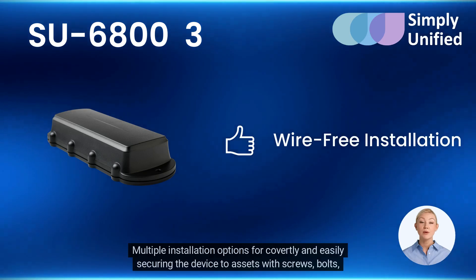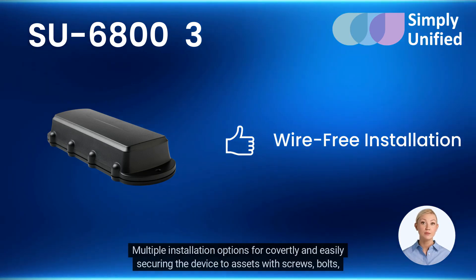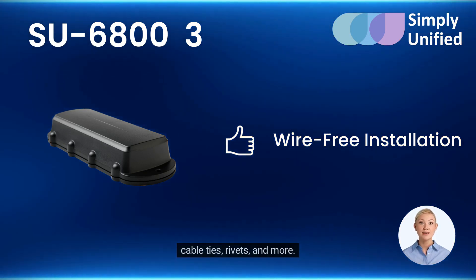Compact and concealable. Multiple installation options for covertly and easily securing the device to assets with screws, bolts, cable ties, rivets, and more.